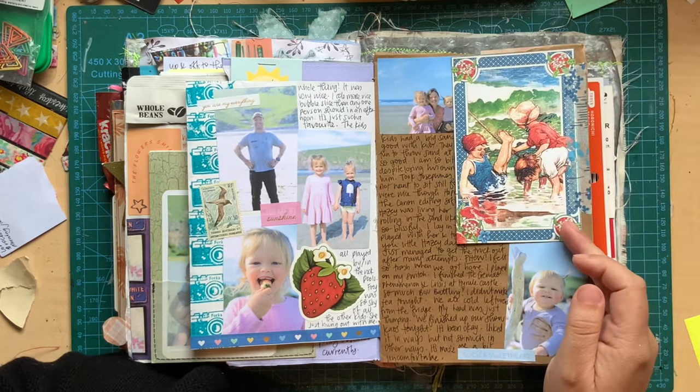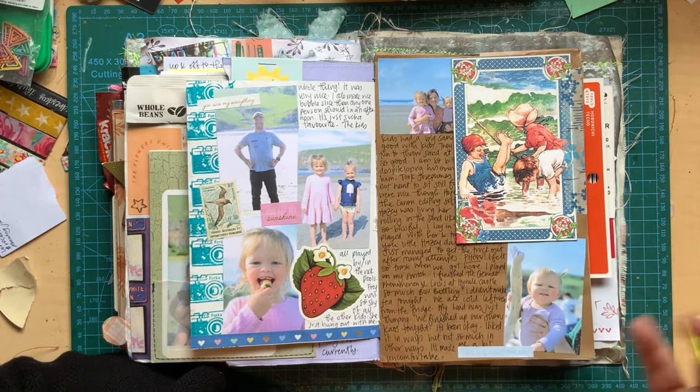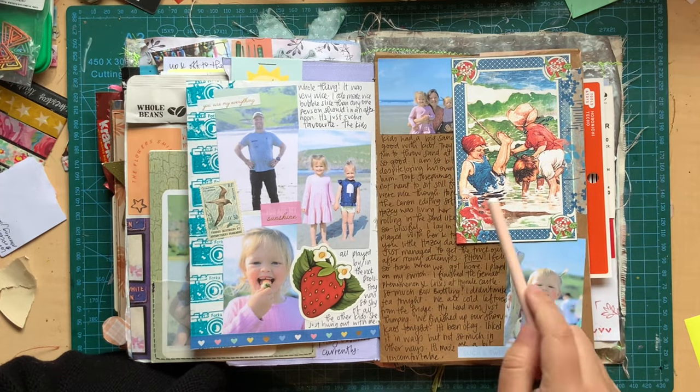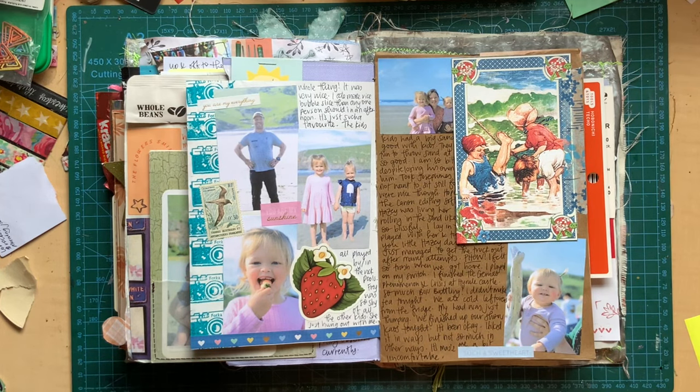It was a very fun day, very exhausting day. This was just a cute piece of scrapbooking stuff I had of children playing at the beach — I thought it was perfect because there were so many children at the beach this day and they were all in the water and just having a ball.